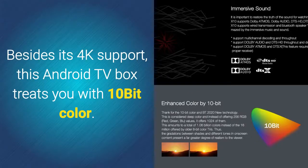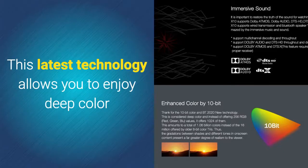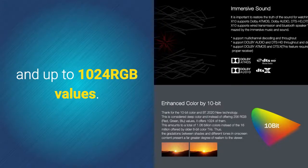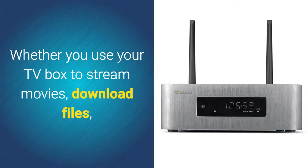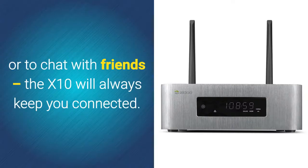Besides its 4K support, this Android TV box treats you with 10-bit color. This latest technology allows you to enjoy deep color and up to 1024 RGB values. Dual-band Wi-Fi lets you browse the web at lightning speeds. Whether you use your TV box to stream movies, download files, or chat with friends, the X10 will always keep you connected.